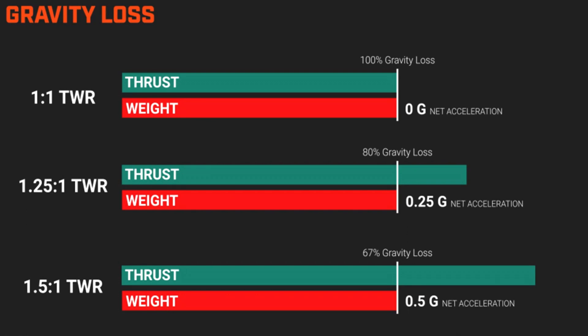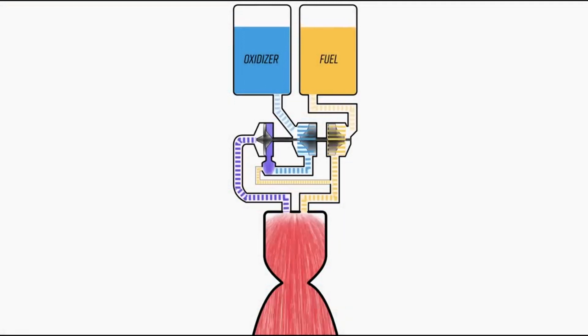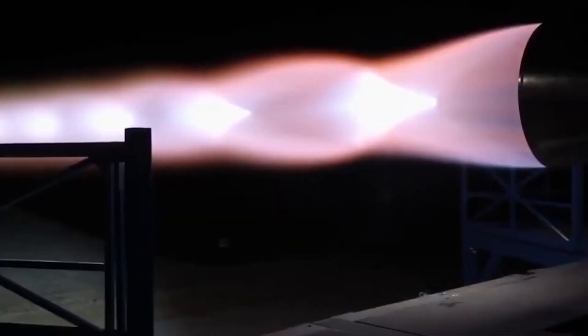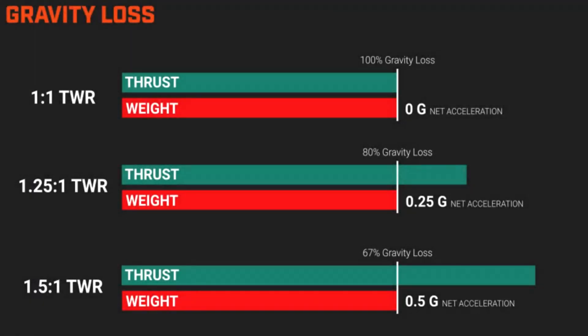The first 9.8 m/s² of acceleration is spent purely fighting Earth's gravitational well. If the thrust-to-weight ratio (TWR) is 1.25:1, then 80% of the thrust is wasted fighting gravity and only 20% is used to accelerate the vehicle at 0.25 g. Jumping to a TWR of 1.5:1, 67% of thrust is lost to gravity and 33% performs work on the vehicle — a 100% increase in useful work despite only a 16% increase in thrust. Raptor 1 would have an approximate TWR of 1.25 at liftoff, while Raptor 2 would have a TWR of 1.5 at liftoff, making this 100% increase in work done far more important than the 1% decrease in ISP.